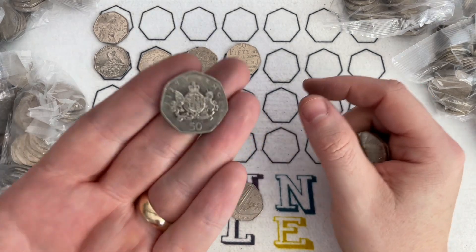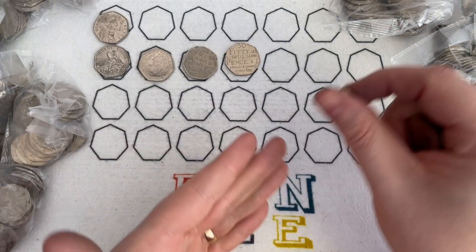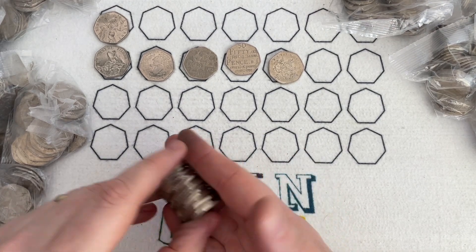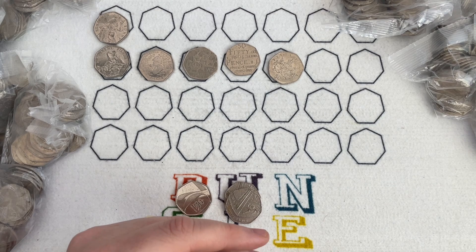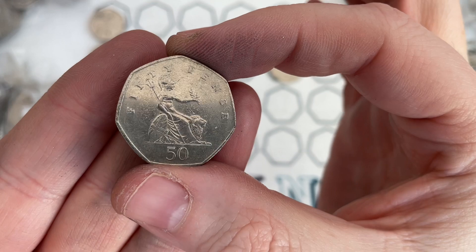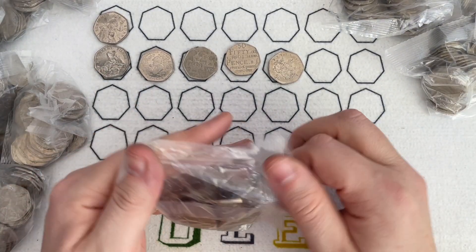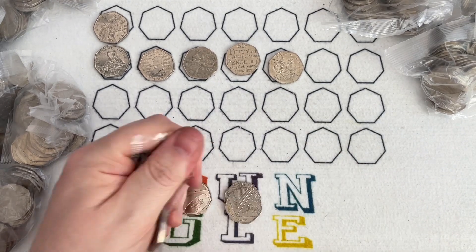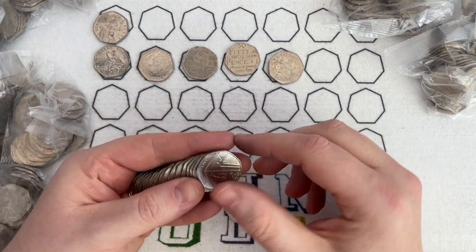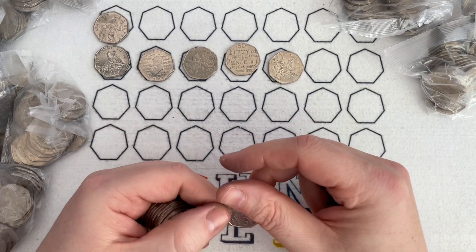Wait till the end and you can tell me whether you beat my guess. There's a Christopher Ironside side — that's the original design that was not ultimately used on the 50p. They went with Britannia instead, and I think they made the correct decision, even though that is a nice coin and a lot of people's favourite.